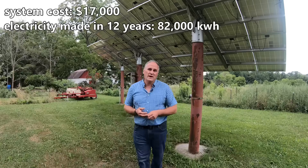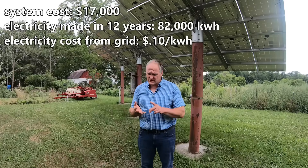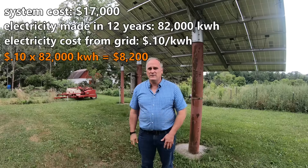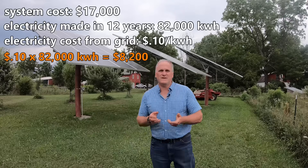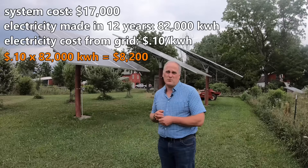The electricity we buy from the grid costs us about ten cents per kilowatt-hour, including supply charges, delivery charges, and taxes. So to date we've generated about $8,200 worth of electricity, meaning the system has made back about half of what it cost. The total payback period will be about 25 years — that's a long time, I know.